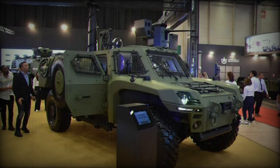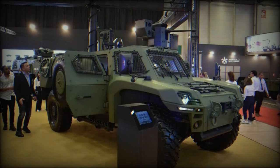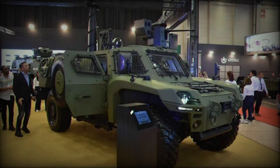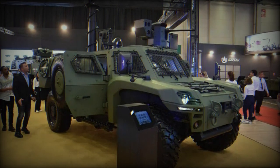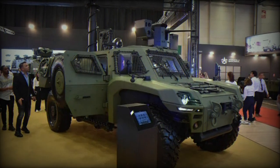The ACREP II features a drive-by-wire system for its main mechanical components, such as steering, acceleration, and braking. This function allows remote control of the vehicle and integration of driving assistance systems.